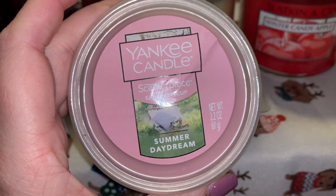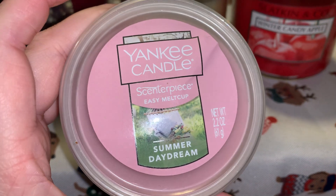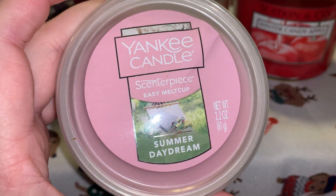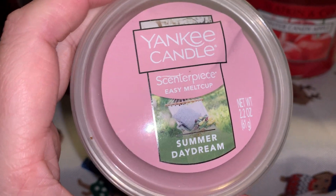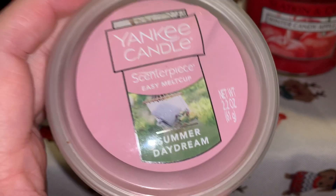Here is a Yankee Melt Cup in Summer Daydream. This is going to be a bedroom scent. I love the girly feminine scents in the bedroom. This is super heavy on the floral notes and I know I'm definitely going to love this in the bedroom.